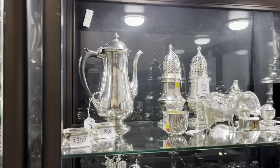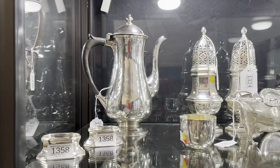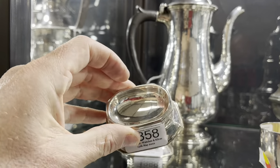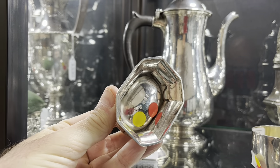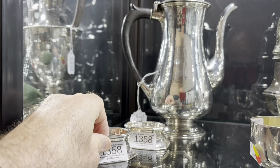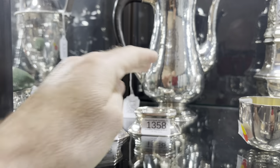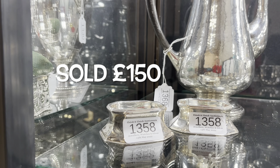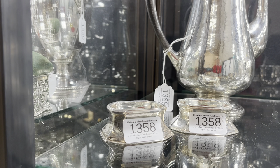Let's start with a pair of trencher salts — there they are, dated 1892. So two of these in the Georgian style but from the Victorian period. A trencher salt is something you would put on your dining table to serve salt from, but it's one that didn't have a spoon. So they're not missing anything — that's just the design.